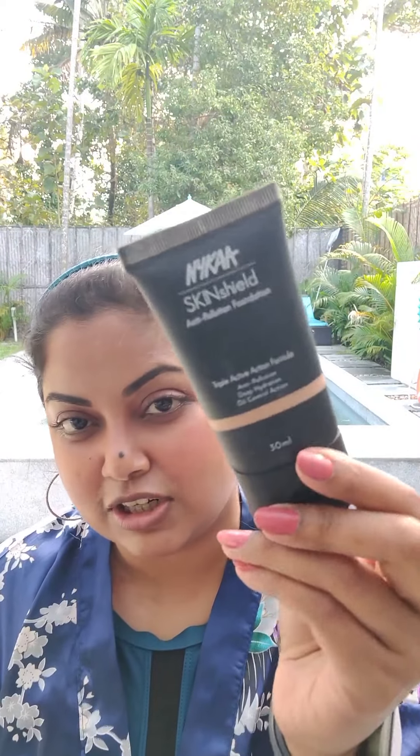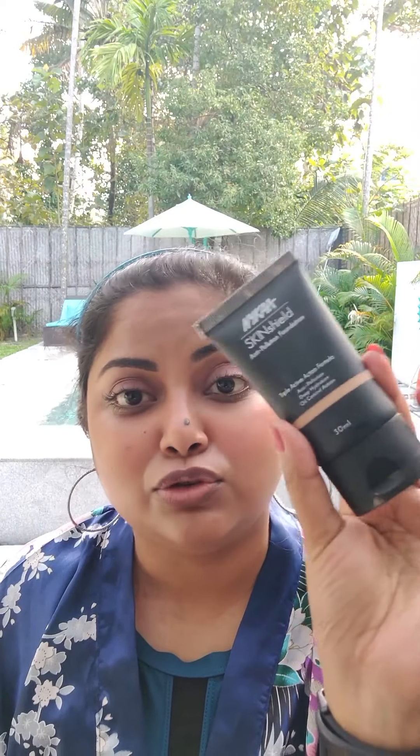This Nykaa Skin Shield is really nice — it stays on and it's matte. If you want a little bit more coverage, this is good. I'll just take a little bit and cover the spot right here. You can see it just makes that spot disappear and this makeup is not going to move. It blends easily with your fingers and just blurs that little spot out.